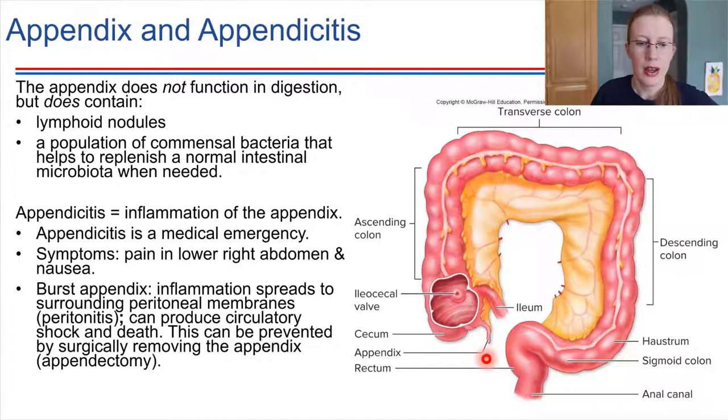An inflamed appendix, which is known as appendicitis, is considered a medical emergency — something that needs treatment right away. The appendix can be surgically removed in order to prevent problems. So if you have a really severe pain in the abdomen, the appendix is one of the organs that doctors will check to see if it's okay or not.